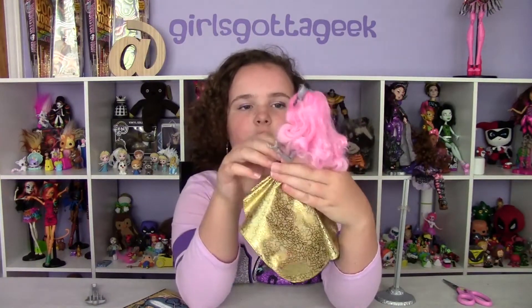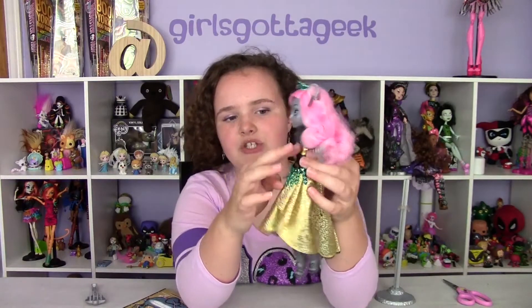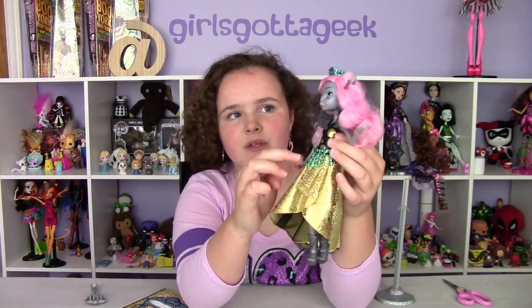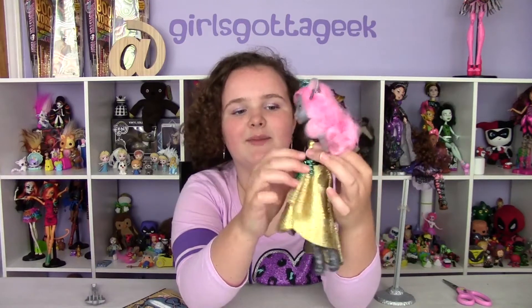I love this belt so much because it's so sparkly — I like sparkles. The top of her dress looks like Swiss cheese. And she has this teal belt accessory.